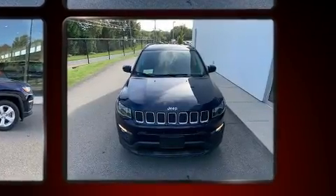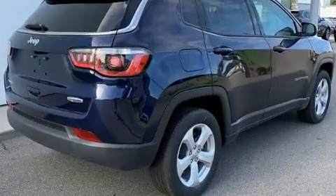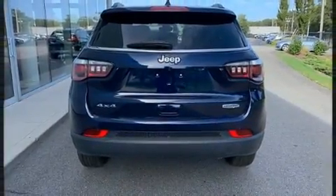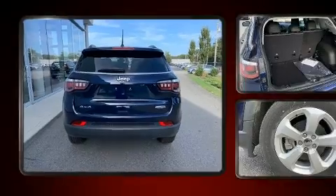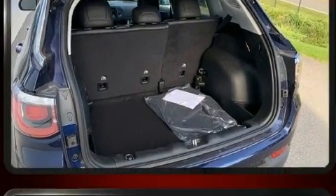Amenities include remote keyless entry, one-touch window functionality, a tachometer, a trip computer, heated door mirrors, and much more. Jeep ensures the safety and security of its passengers with equipment such as dual front impact airbags, front side impact airbags, and traction control.